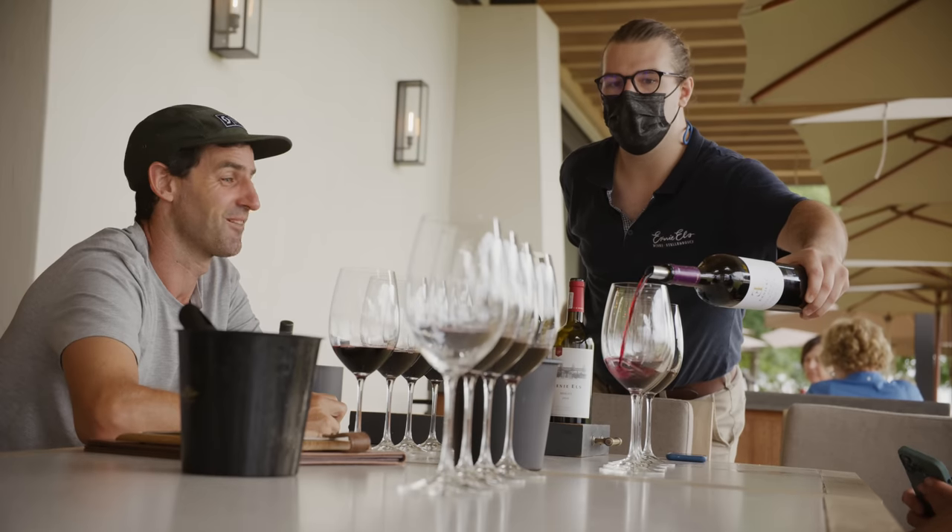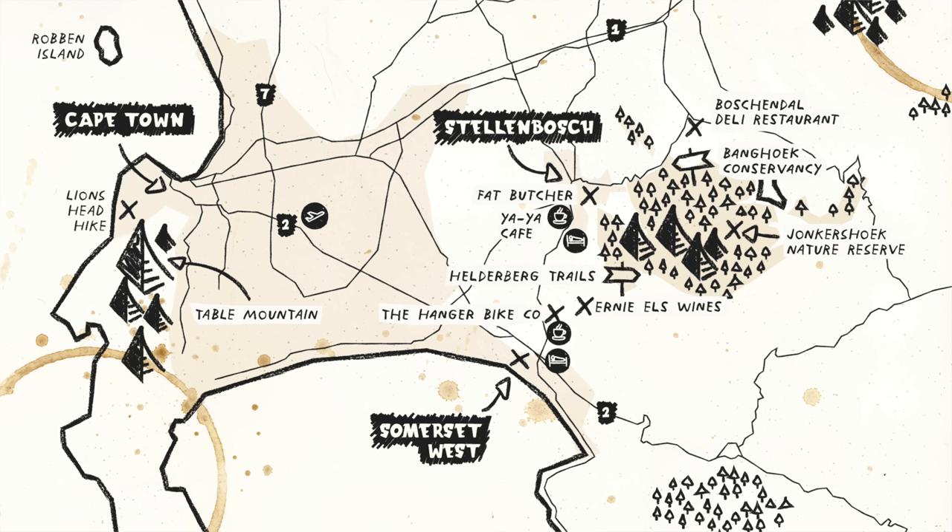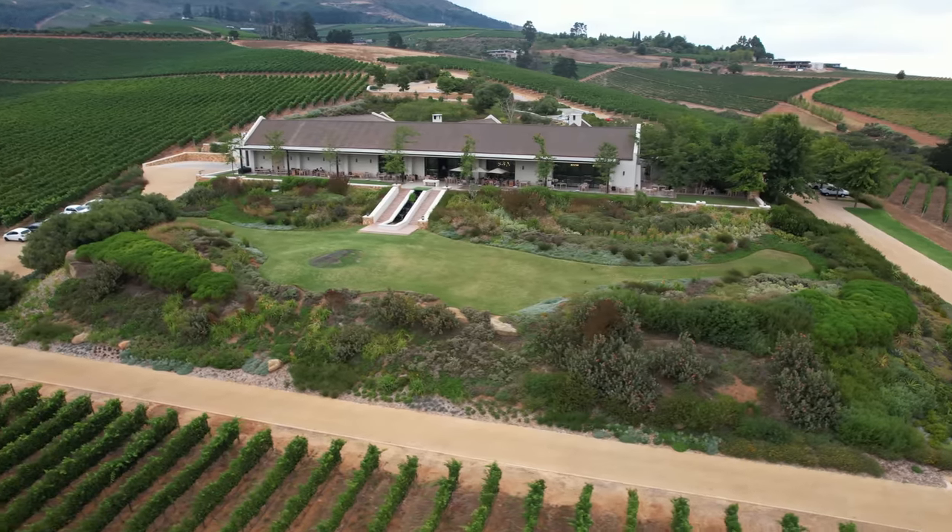We've had a lovely wine tasting. We are actually so spoiled for choice — if anyone comes out, I've chosen just one wine farm because there are some amazing views, but yeah, we're spoiled for choice. And apparently we are going to teach Christian to hit a golf ball.